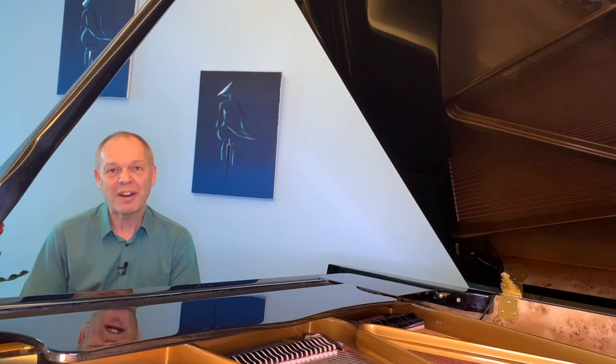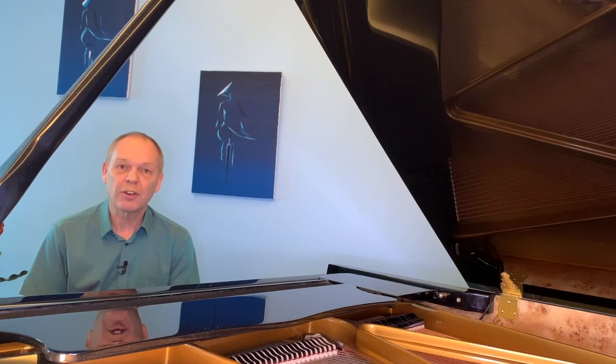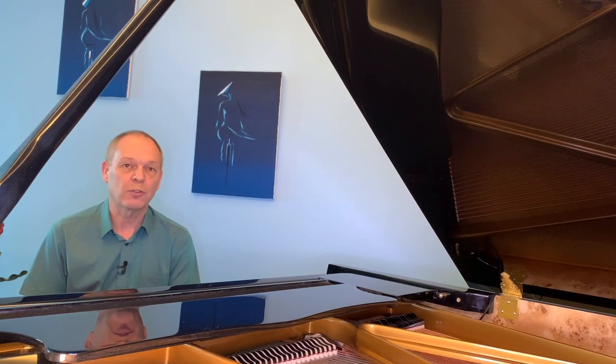If you're not already then please do subscribe to Tommy's Piano Corner. Click on that little bell icon so you're notified of new videos as and when they're released. Thank you very much for watching and I'll see you next week.